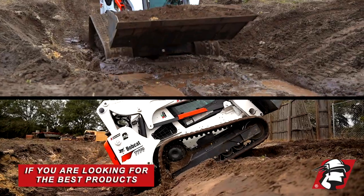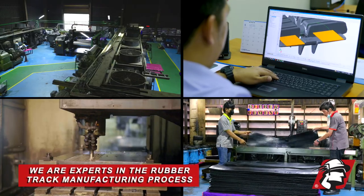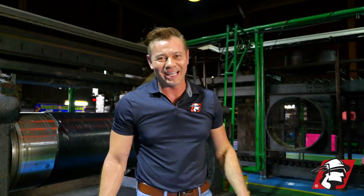If you're looking for the best products at the best prices, we're a vertically integrated company — we know every part it takes to build a rubber truck. Give us a call. Go McLaren, go Xtreme.